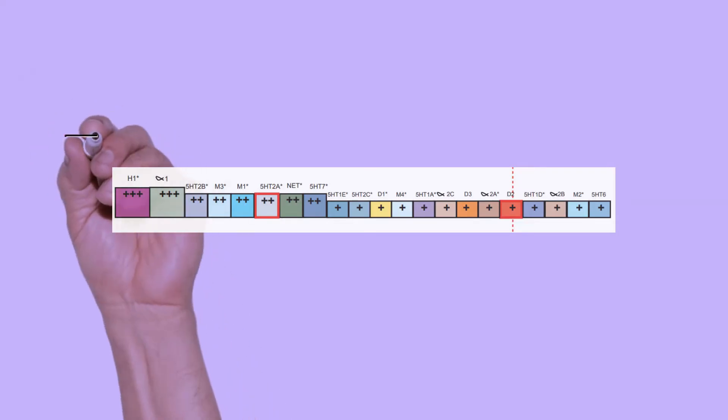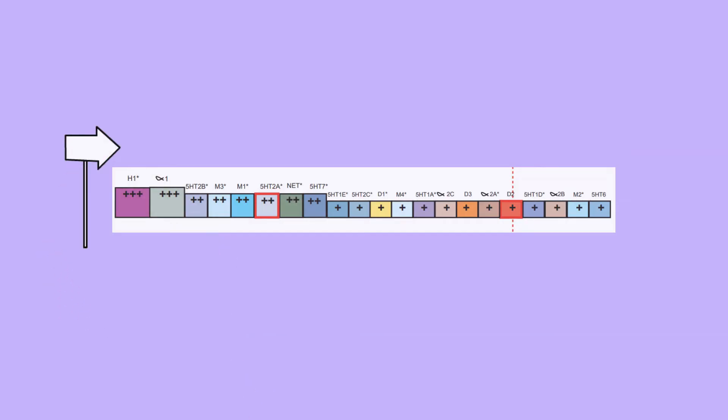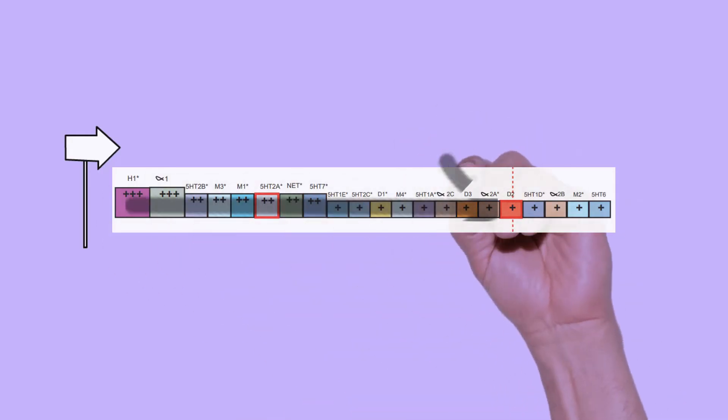When you see receptor profiles, they should really be viewed from left to right. You might have initially thought it hits a ton of the receptors on the left and just a little bit on the right — like a lot of H1 and alpha-1, and only a little of the 5-HT10, alpha something, muscarinic, 5-HT6 receptors. But now you can see it's not about hitting a lot on the left and a little on the right — it actually moves sequentially from left to right based on dosage.